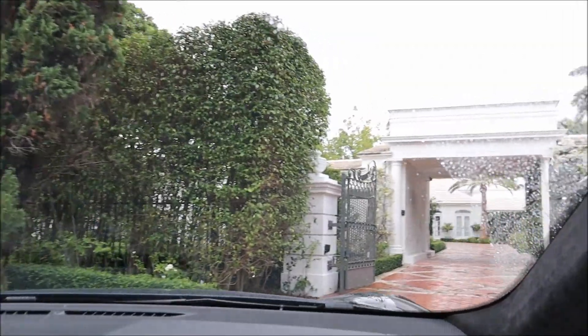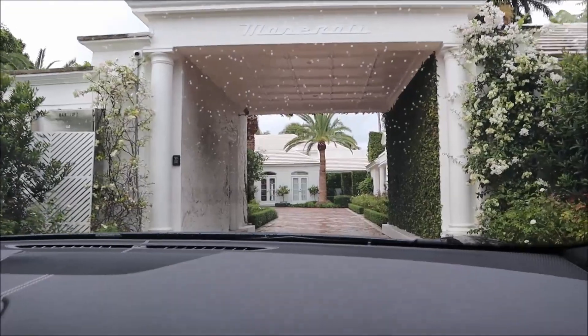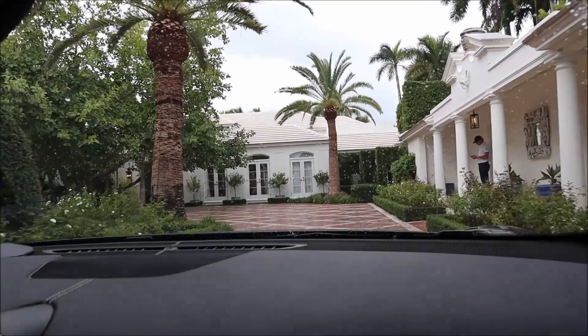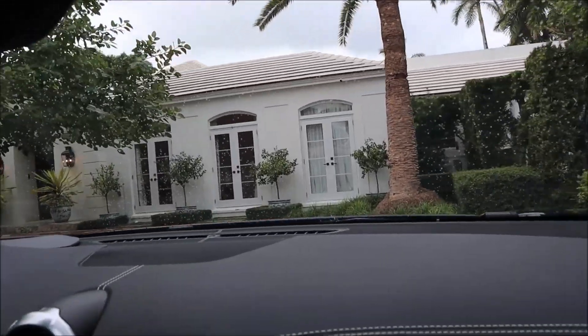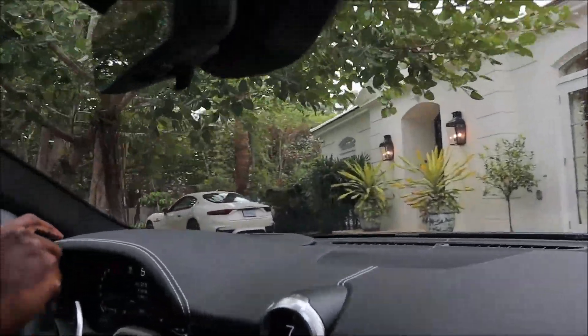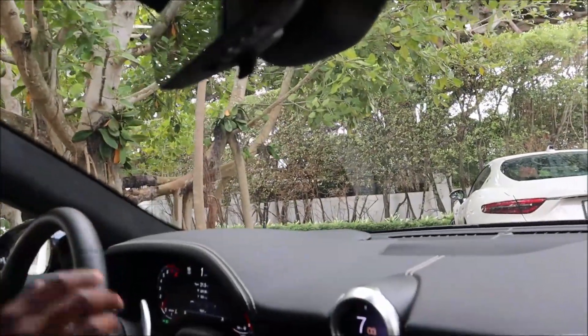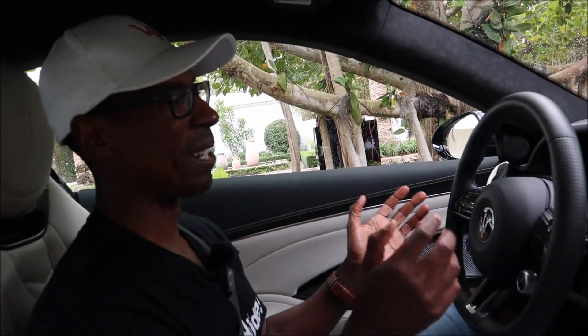Just that little touch on the throttle — intoxicating. The driver assistance is working, which you definitely need; you don't want to scratch this bad boy up. What a wonderful venue for such wonderful machines. It definitely complements the experience and certainly the brand.